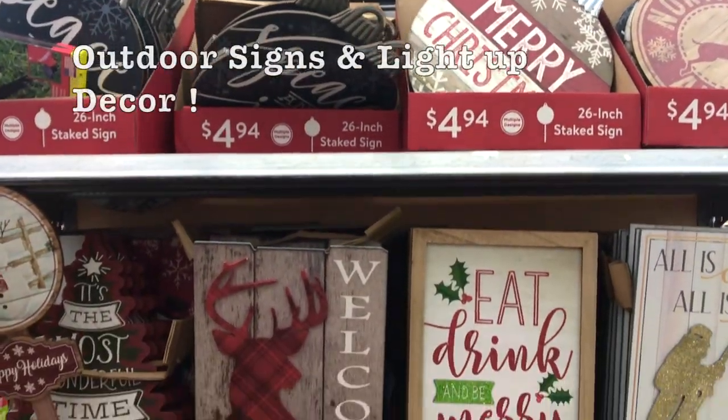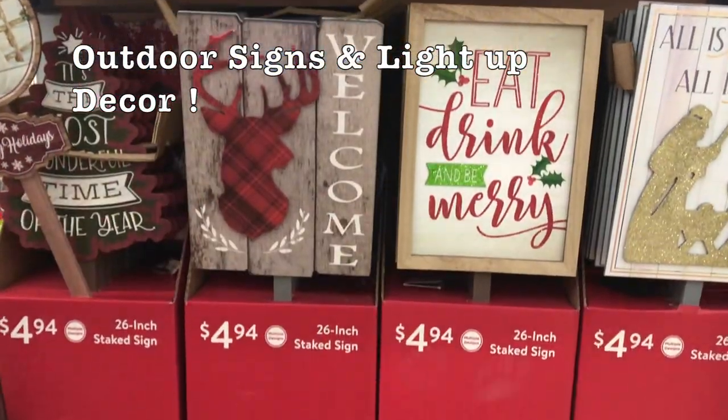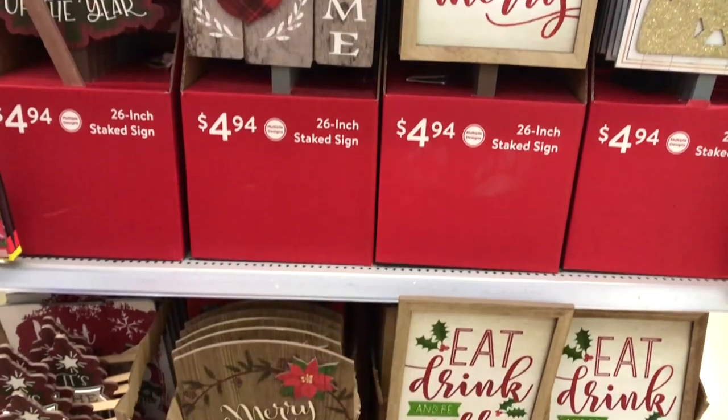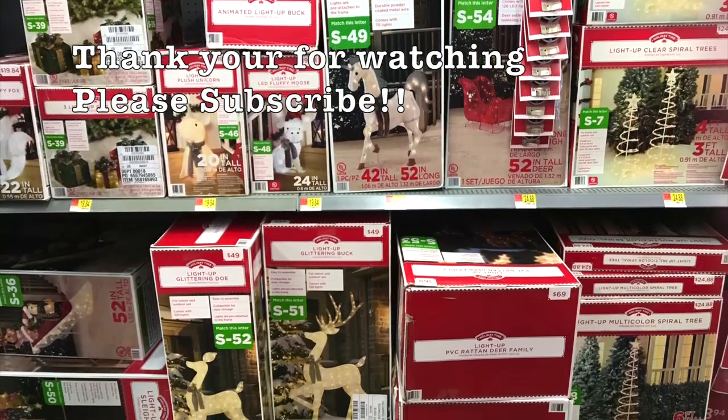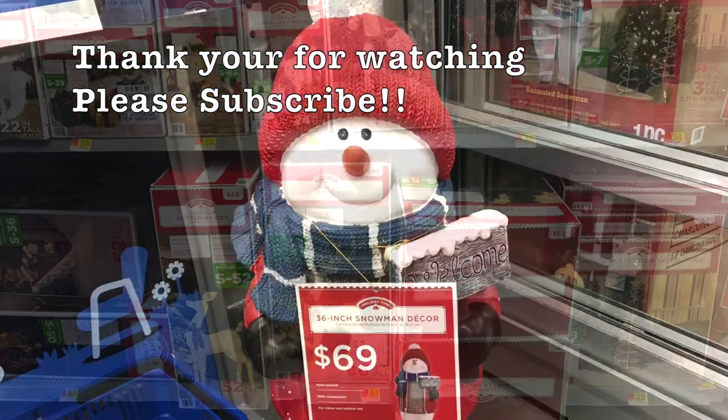I hope you guys enjoyed this video and got some ideas and inspirations on how to decorate your home for Christmas this year. As always, thank you for watching. Please don't forget to subscribe and check out my other Christmas related videos at the end of this video.